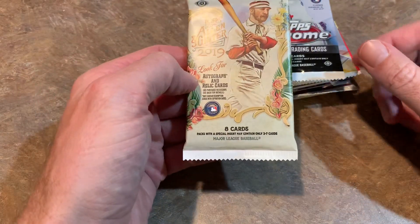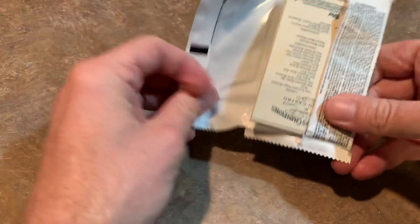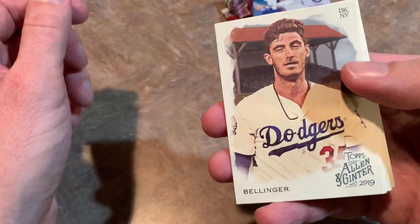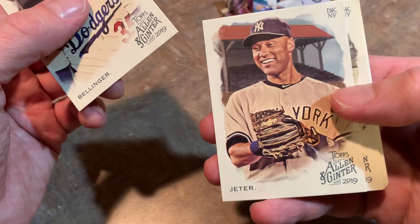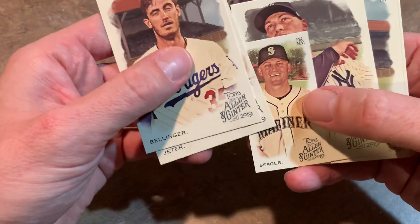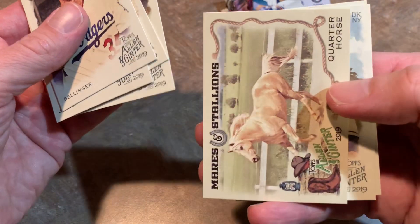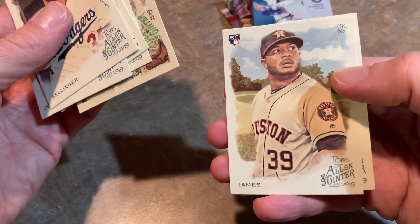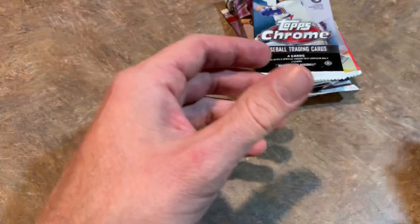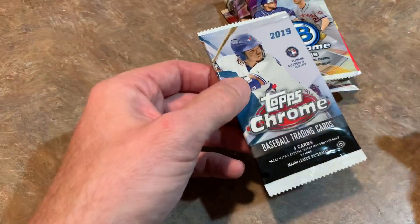Now let's do some Allen and Ginter from 2019. I can't remember the exact odds on this one — I want to say roughly one in 24. We've got Cody Bellinger, the MVP, leading things off — that's not bad. Derek Jeter, who's going to be elected to the Hall of Fame very shortly this month. We've got Kyle Seager, Aaron Judge — lots of Yankees in this boombox. Gil Hodges, one of those weird horse cards, a Josh James rookie card. And we also have Starlin Castro, who just signed a new two-year deal with the Washington Nationals, taking over for Brian Dozier.